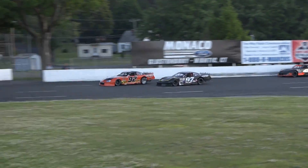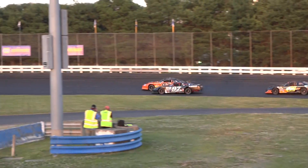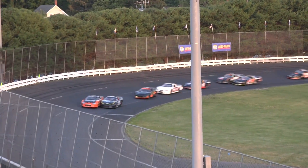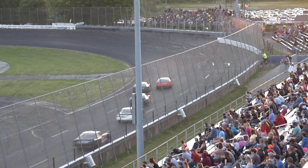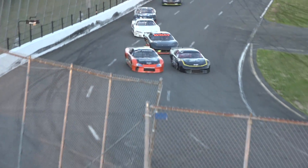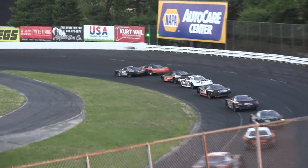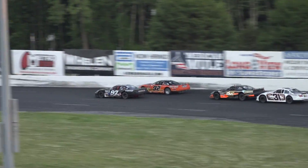He moves back into the top five. Here comes Adam Gray — Tom Fern leaves the door open off the turn. They lean on each other back to the stripe. By a nose, it is still Tom Fern. And at the line, new leader — Adam Gray back to the front. Adam Gray looking to add another victory to his credit here at Stafford.